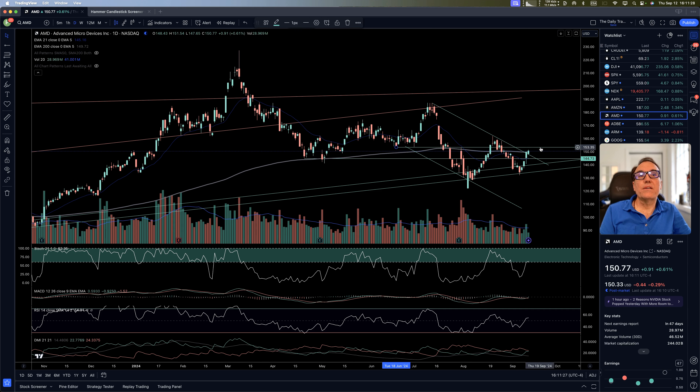AMD — very nice, a nice move also. Let's see if it breaks 153.35 before calling it a buy.